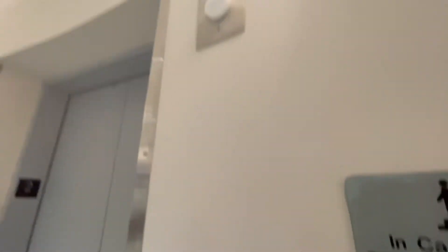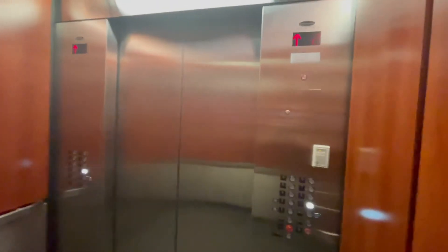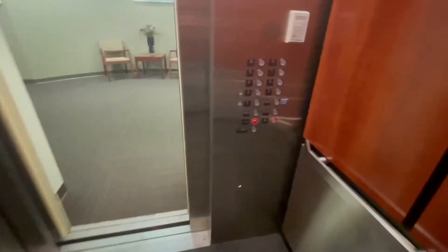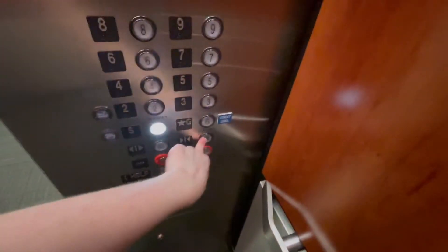There we go. This one is not a rear door. 9, 8, 7, 6, 5, 4, 3. This one has a different floor passage time too. Nice leveling. Nice leveling.